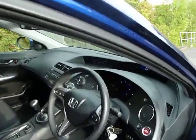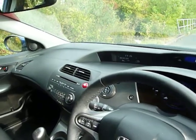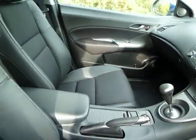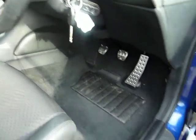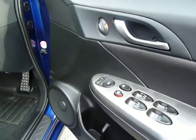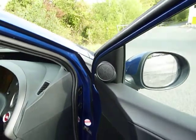This is the interior. It's got a half leather interior, of course, being an SI. The metal pedals, electric windows front and rear, electric mirrors, and tweeters on the door.